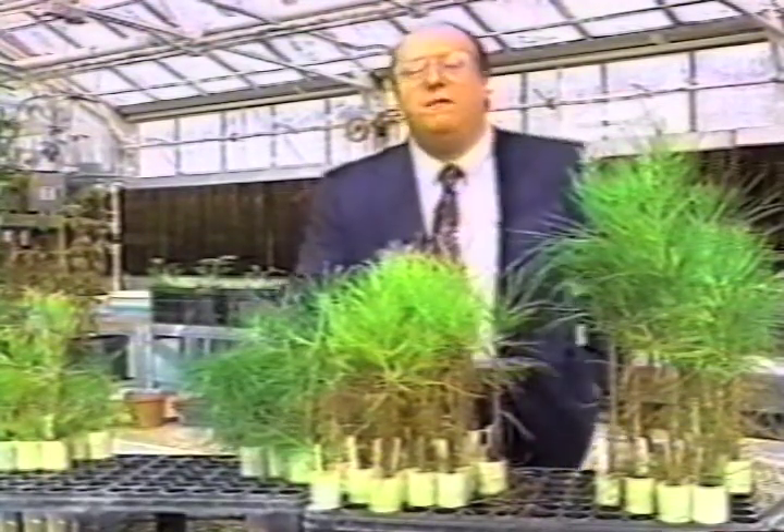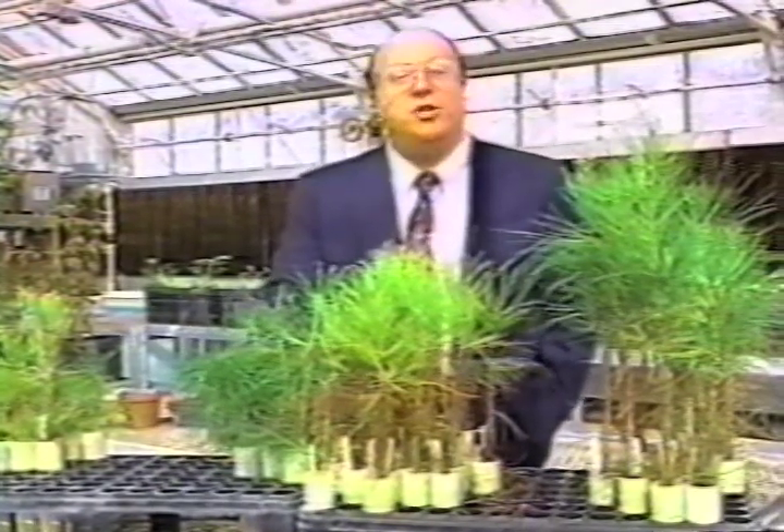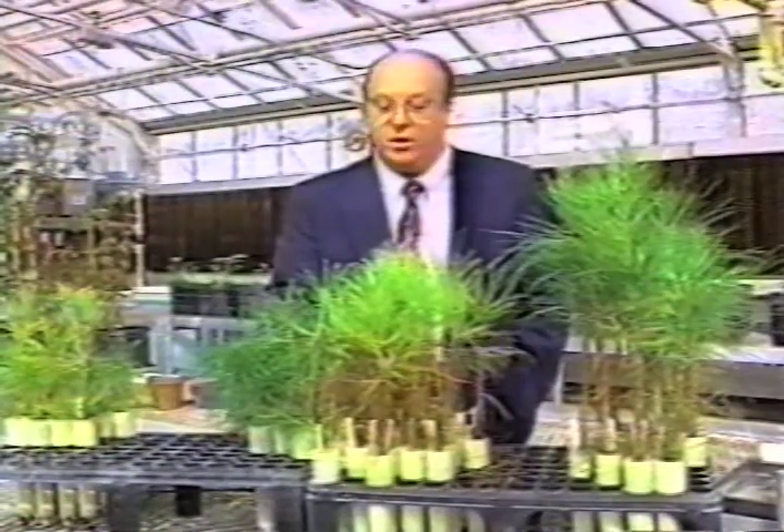Loblolly pine is, in fact, the most widely grown commercial species here in the southeastern United States, worth literally billions of dollars commercially each year. These are, in fact, how the seedlings are grown — in these containers, they're called. Once they're grown here, they are then transplanted out into the field and grown for about 15 or 20 years, managed for the purpose of our pulp, paper, and timber industry.